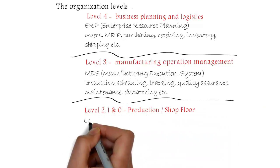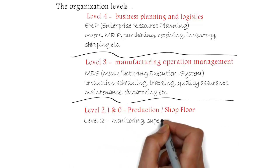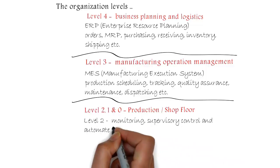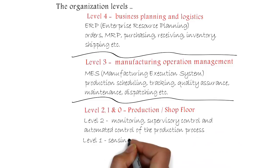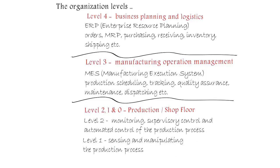Level 2 is the Shop Floor: Monitoring, Supervisory Control, and Automated Control of the Production Process. Level 1 covers Sensing and Manipulating the Production Process. Level 0 is Actual Production.